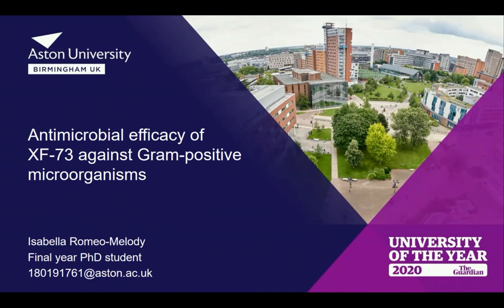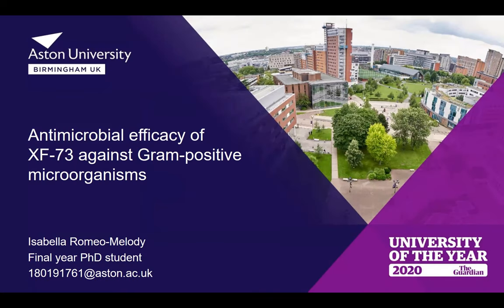Isabella Romeo Melody is a PhD student at Aston University in her final year and a member of the microbiology research team. Her interests include antimicrobial testing, prevention of biofilm formation, and treatment of biofilm infections. Her current research is focused on the efficacy of XF73 against clinically relevant gram-positive and gram-negative microorganisms.